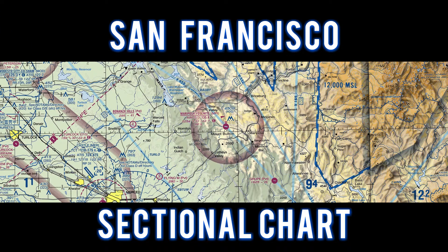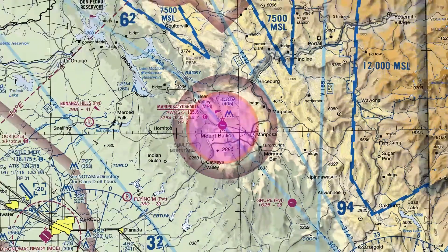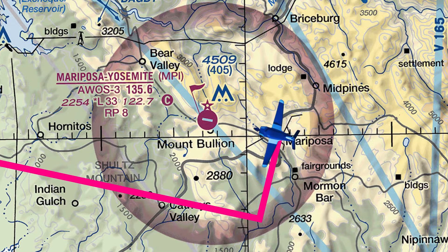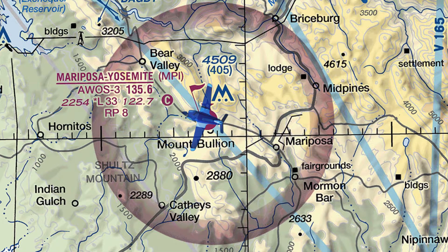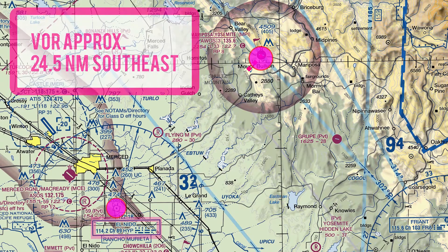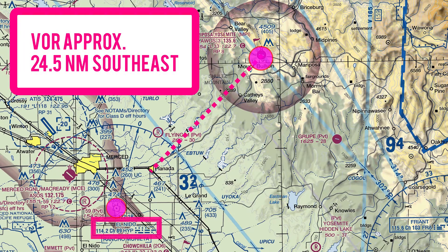For this flight, let's take a look at the San Francisco sectional chart. We flew to Mariposa-Yosemite and entered a left downwind to Runway 26. The El Nido VOR is located approximately 24.5 miles to the southeast.